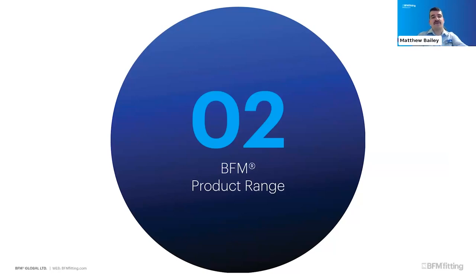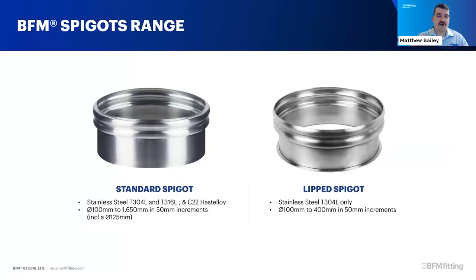We offer two kinds of spigots. Our standard spigots are made in 304 and 316 stainless as well as C22 Hastelloy for very harsh chemical environments. These come in 100mm diameters up to 1650mm in 50mm increments, with a 125mm spigot bridging the small sizes. We also offer a lip spigot - a new addition designed for use with modular piping systems like Jacob tubing, where you can simply change over the ductwork, snap on a spigot, and have that installation ready to go.